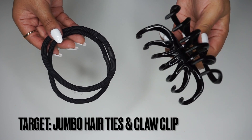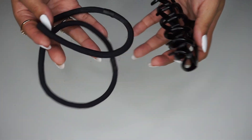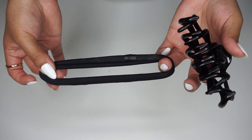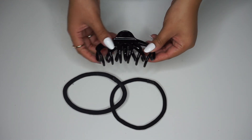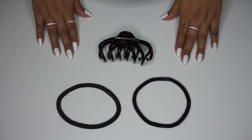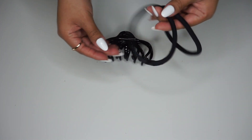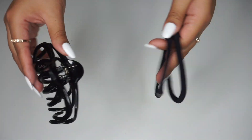I also like to keep some kind of hair tie or clip in my purse. I have these jumbo hair ties — these are the only ones that hold my hair and I can really only find them at Target and Walmart. I also have a claw clip from Target in a two-pack, but it doesn't really hold my thick hair the way I'd like, so I'll use a hair tie, or sometimes I'll take both.